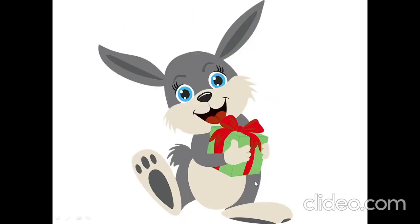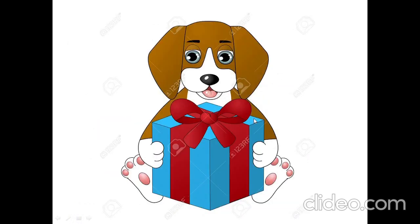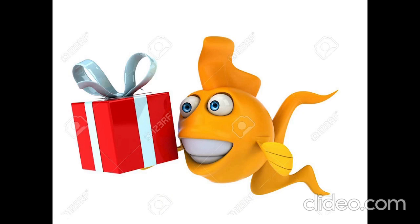Has rabbit got a present? Yes, rabbit has got a present. Has goat got a present? Yes, goat has got a present. Has horse got a present? Yes, horse has got a present. Has dog got a present? Yes, dog has got a present.